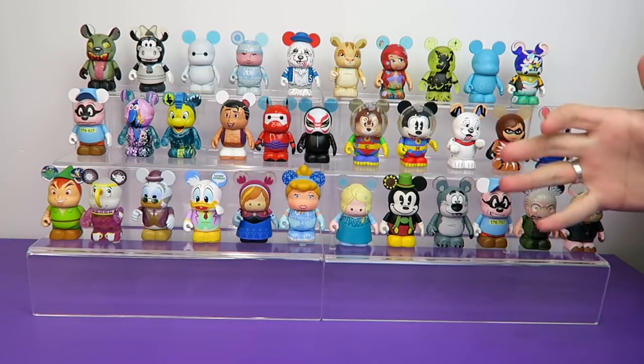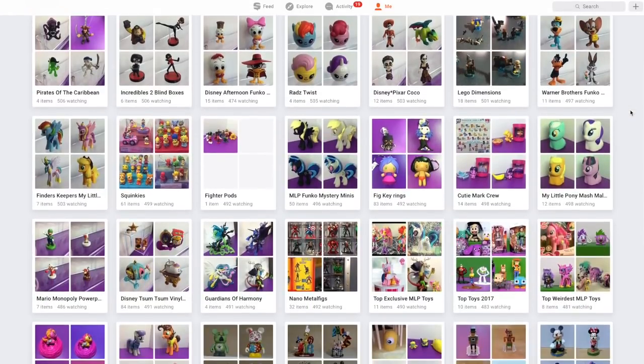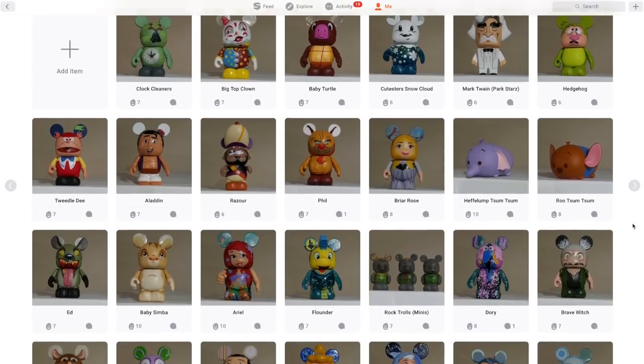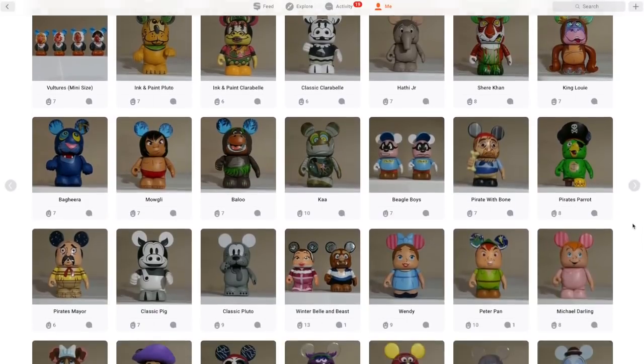I started a shelf on Snupps — by the way, Snupps is the collector's app, we've mentioned it quite a few times on this channel. I started a shelf for Vinylmations. I'm not even done yet and there's already 60 characters on there. And I still have a bunch more to add. It's ridiculous.